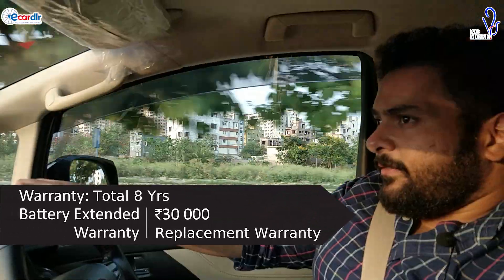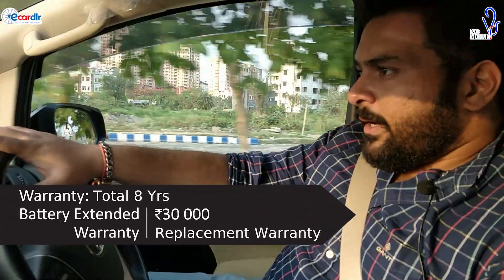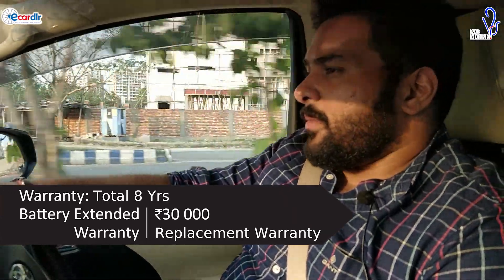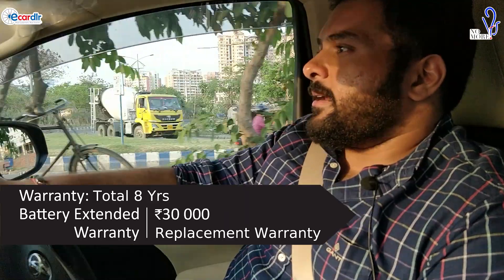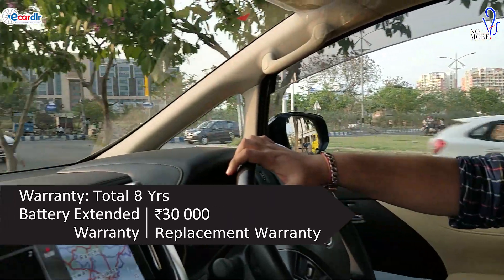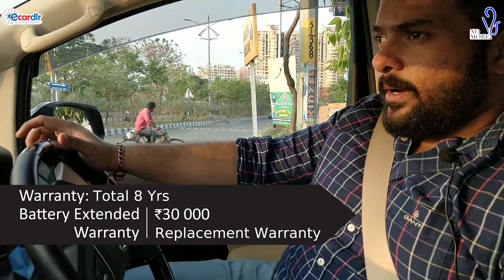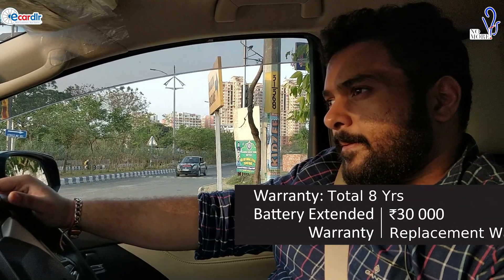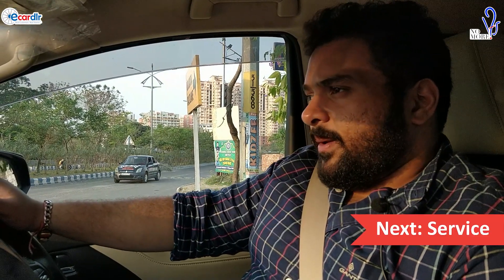The major problem with hybrids is the batteries — if there is any issue with the batteries, you tend to suffer a lot. The car's five-year warranty was around 93 lakhs, but the battery warranty extension cost me another thirty thousand rupees, and I got the batteries warranted for a total of eight years. So if the battery goes bad, they're going to replace it.